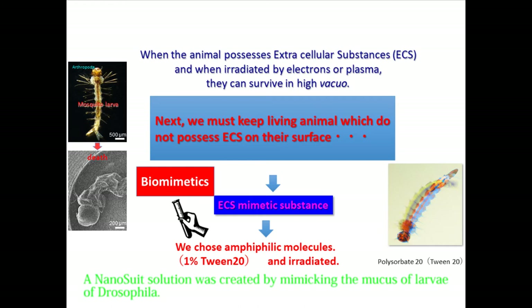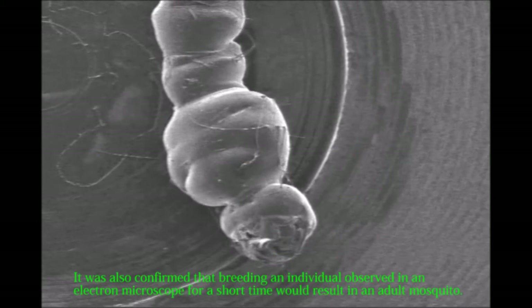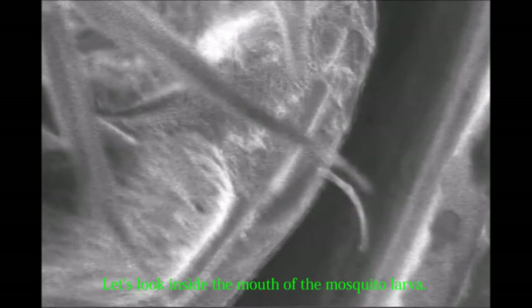If a nanosuit solution is applied in advance to a mosquito larva that would otherwise dry and die in an electron microscope, it can be observed alive without drying, and you can observe its movement. It was also confirmed that breeding an individual observed in an electron microscope for a short time would result in an adult mosquito. It is also possible to observe at high magnification — looking inside the mouth of the mosquito larva, you can see many small bumpy structures, and as you increase the magnification, you can observe individual cells.